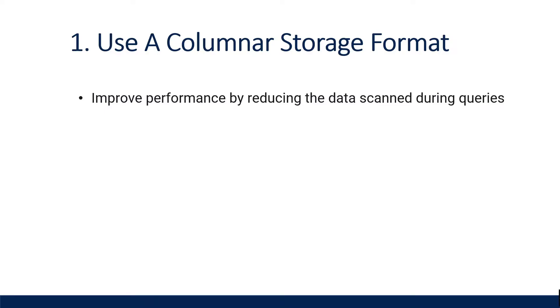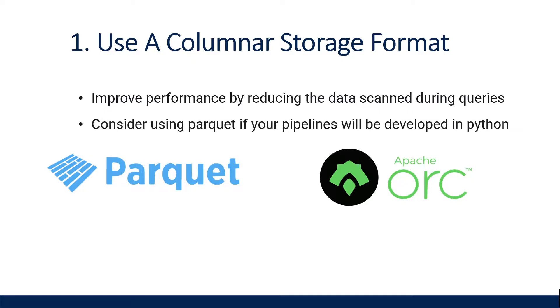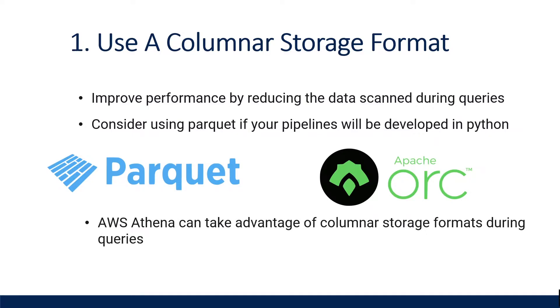Examples of popular storage formats are Parquet and ORC. However, if you're building a data lake with Python as your programming language, Parquet seems to be a more popular choice as there's more support with Python libraries and applications. When you query your data, you are commonly only retrieving a few columns out of what could be hundreds of columns in your dataset. Columnar file formats allow big data processing engines like AWS Athena to retrieve only the data from the columns that are requested.